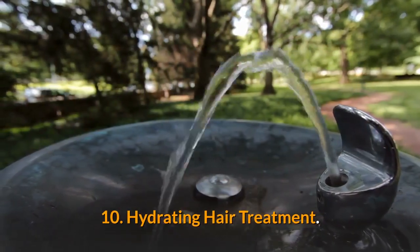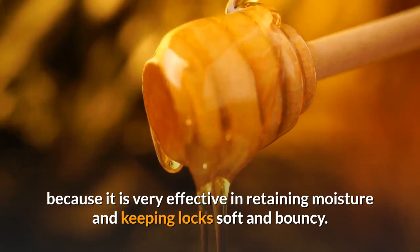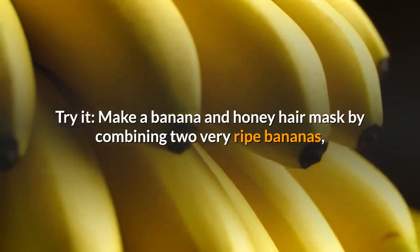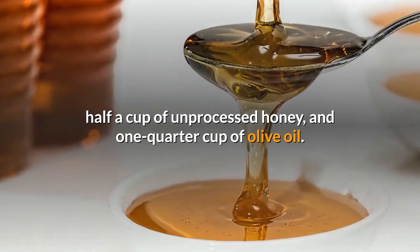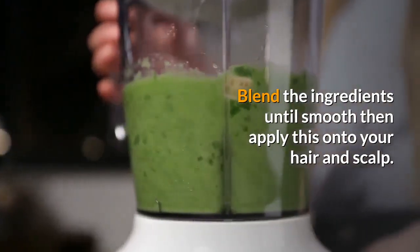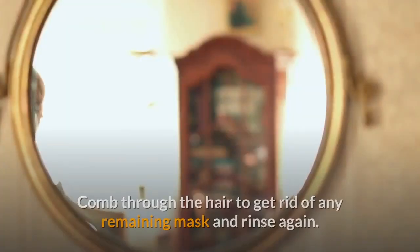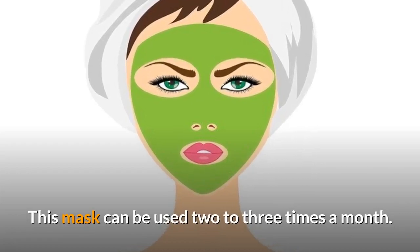Hydrating Hair Treatment. Honey can prevent your hair from drying out because it is very effective in retaining moisture and keeping locks soft and bouncy. It acts as a natural softener, says Fischer. Make a banana and honey hair mask by combining two very ripe bananas, half a cup of unprocessed honey, and one quarter cup of olive oil. Blend the ingredients until smooth, then apply onto your hair and scalp. Leave it on for about 20 to 25 minutes, then rinse with cool or lukewarm water and shampoo. Comb through the hair to get rid of any remaining mask and rinse again. This mask can be used two to three times a month.